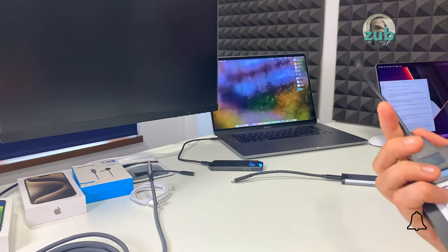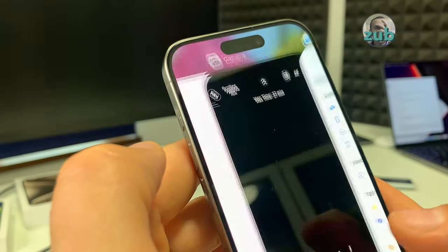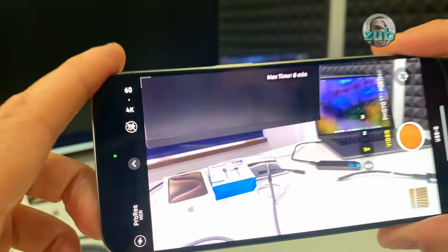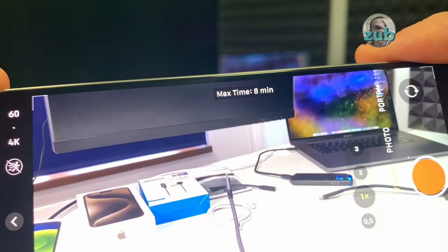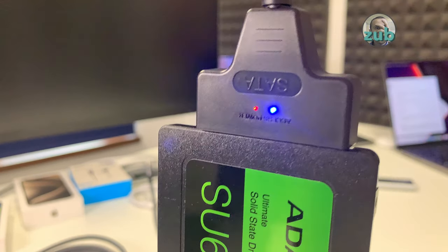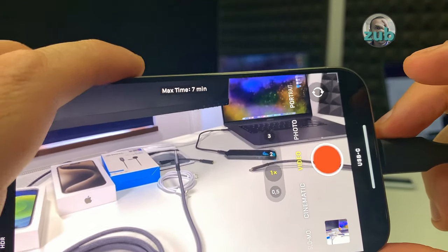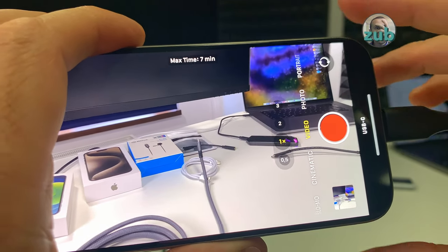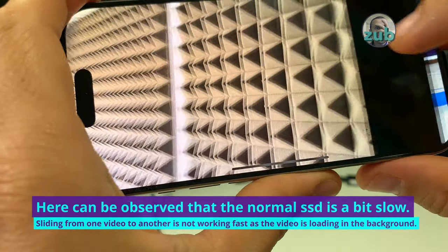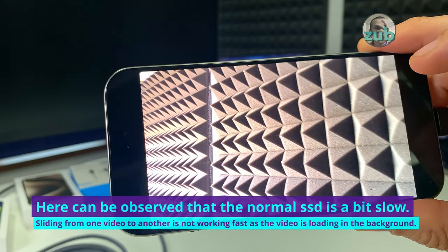Let's take the other one — a normal SSD. This is not capable of reaching the high speeds of NVMe. If I go to Camera, Video, and enable ProRes, max time is 8 minutes — it has a lower capacity. Let's start a video. While recording, the data LED is blinking. You see here it's written 'USB-C,' meaning there is an external disk connected to it.